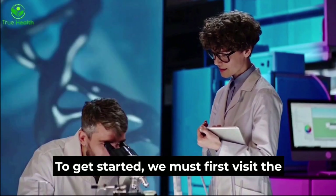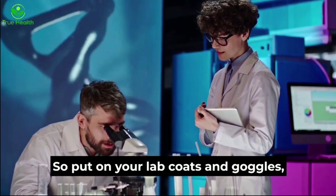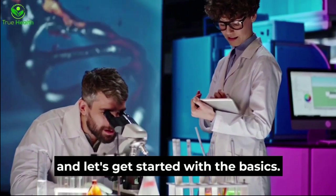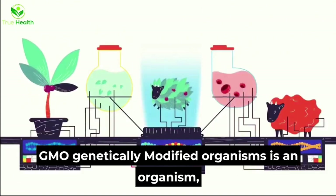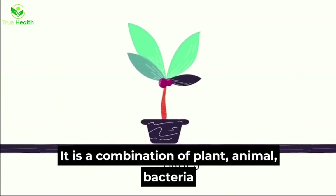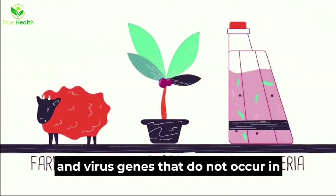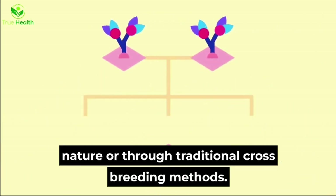To get started, we must first visit the lab to find out what GMO really is. Put on your lab coats and goggles and let's get started with the basics. GMO, genetically modified organisms, is an organism to which biotechnology has been applied. It is a combination of plant, animal, bacteria and virus genes that do not occur in nature or through traditional crossbreeding methods.